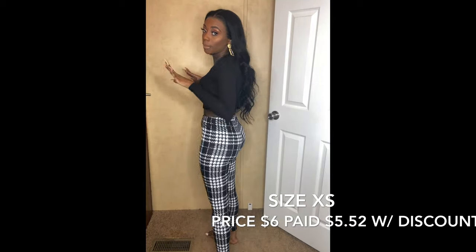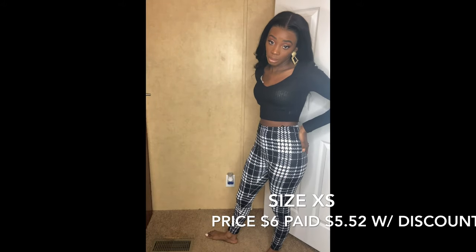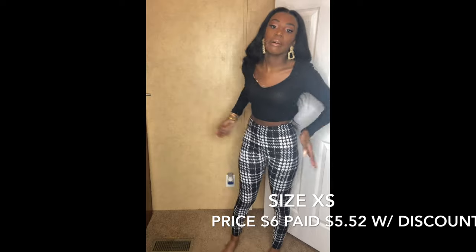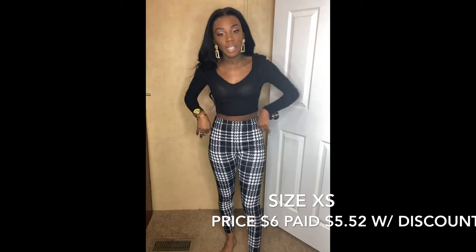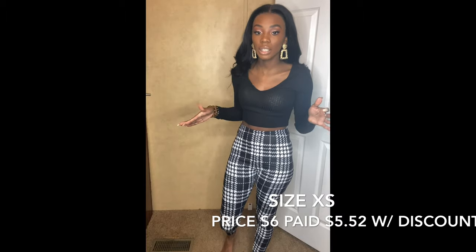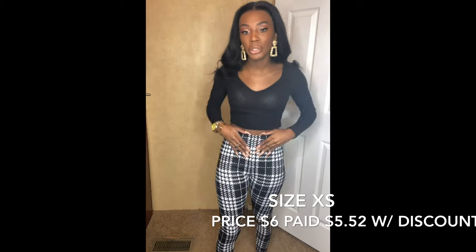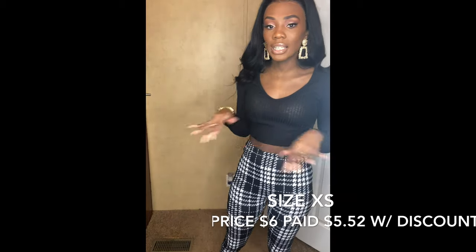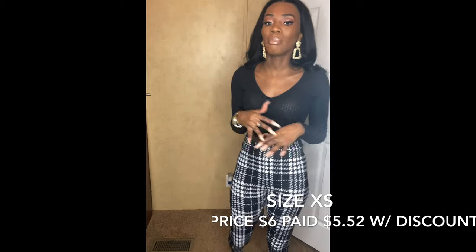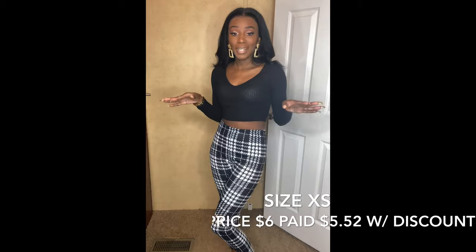If you want the back to go all the way up just be aware: if you have more hips and butt than me, the back may not fit as high-waisted as the front. But these are perfect - they're a nice material, they're not see-through, they're not too thin. I can easily get away with these in fall or winter with some boots and be really warm. I really love these.